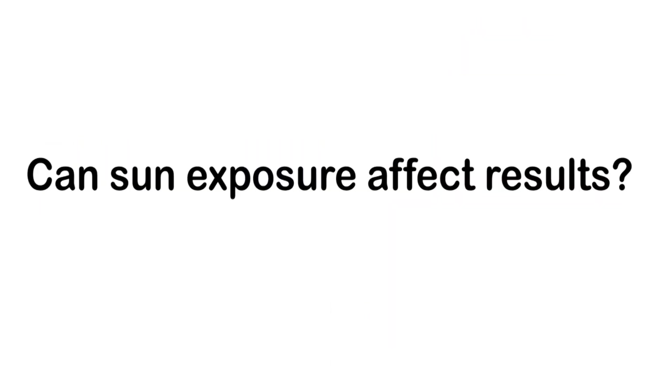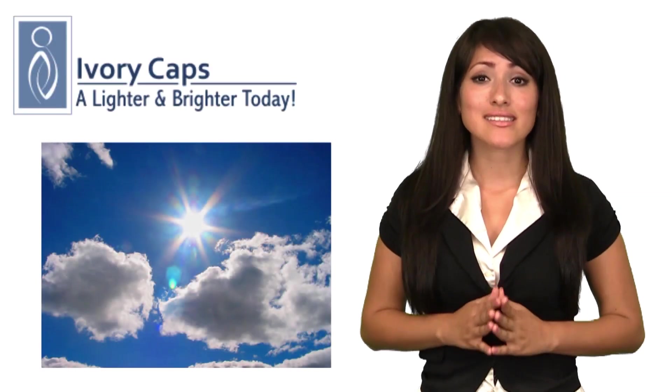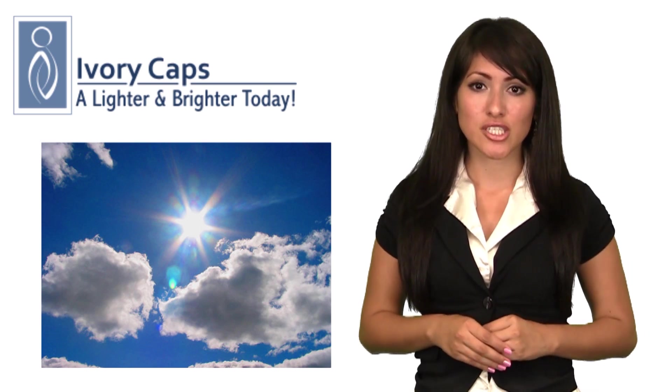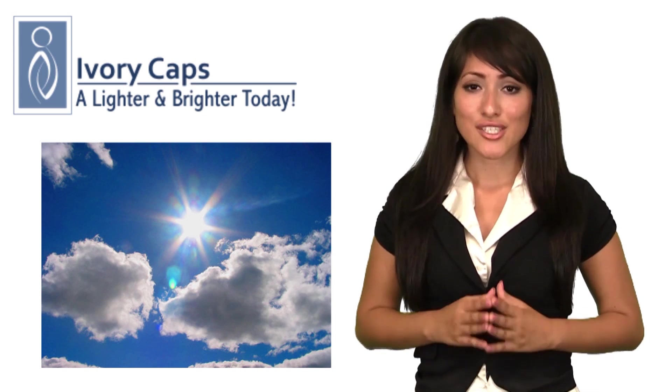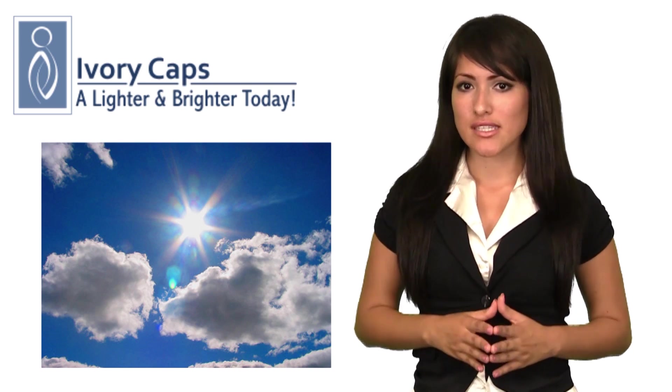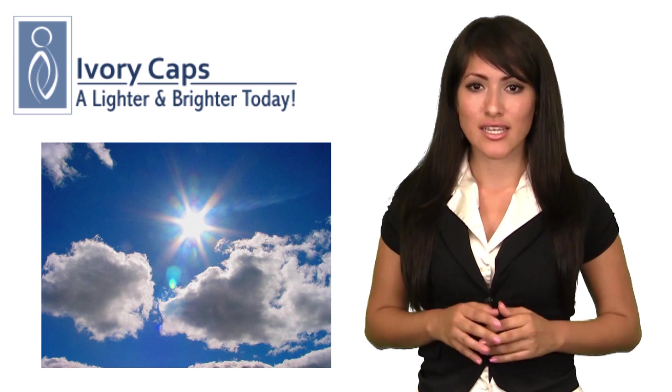Can sun exposure affect results? Yes. The sun will have a counteractive effect because it increases melanin production and darkens skin tone. To ensure you get the most out of these supplements, try to avoid excessive sun exposure or wear high SPF sunscreen.